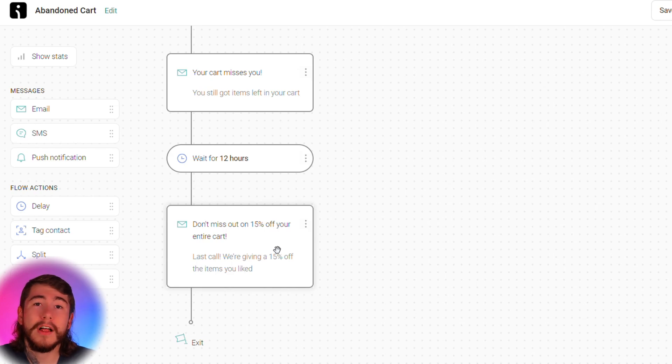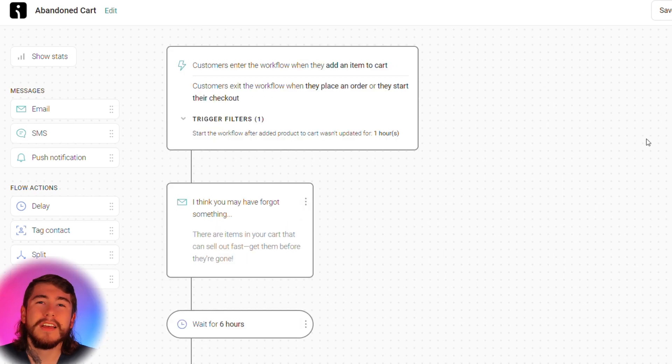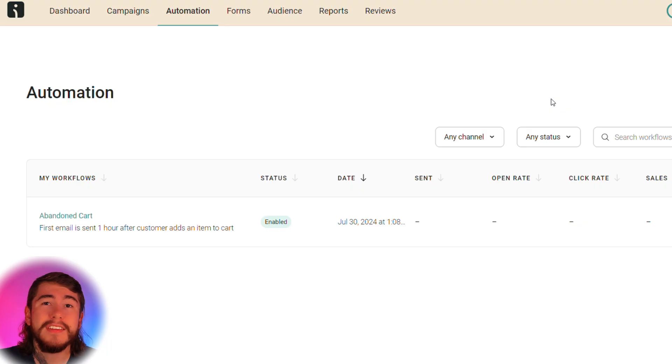Because no matter what niche you're selling in, your audience will react differently to different offers. Once you have all this customized to your liking, enable this flow by clicking the button right up here at the top. Now, staying under the Automations tab, we're going to set up one more workflow: your welcome series. This way you can warm up new customers to your brand, nurture them with this series, and have them come back to purchase even more from you.